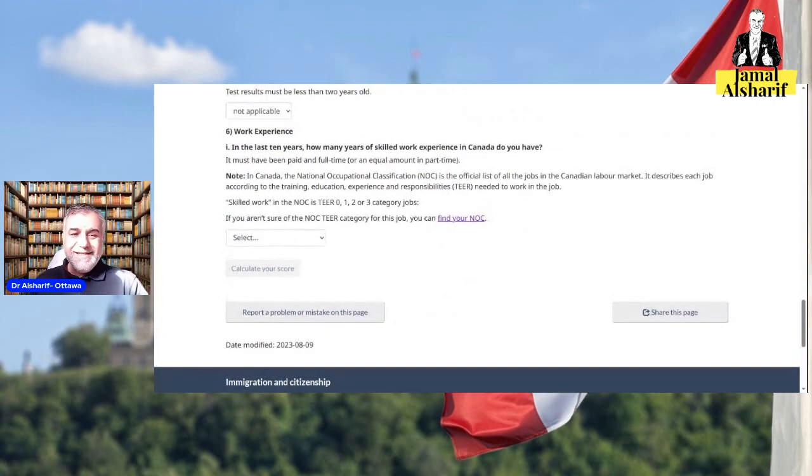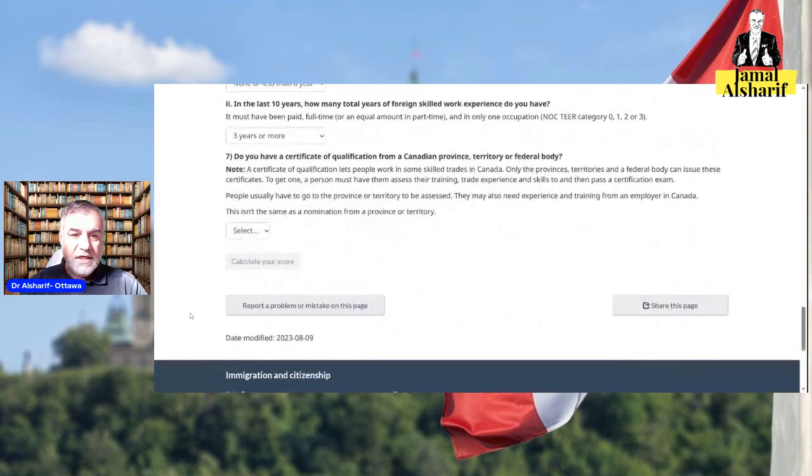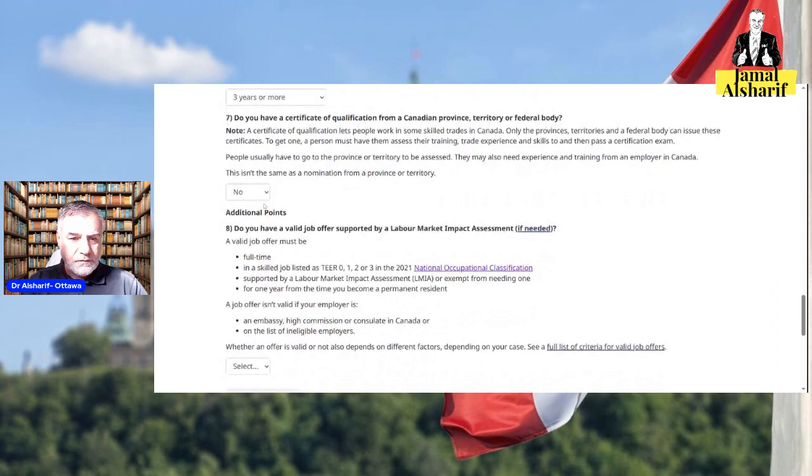For work experience: in the last 10 years, how many years of skilled work experience in Canada do you have? Let's say none. In the last 10 years, how many total years of foreign skilled work experience do you have? It needs to be full-time paid — no volunteer work. Let's say three or more years, which most people will have. Do you have a certificate of qualification from a Canadian province or territory? I would say no.